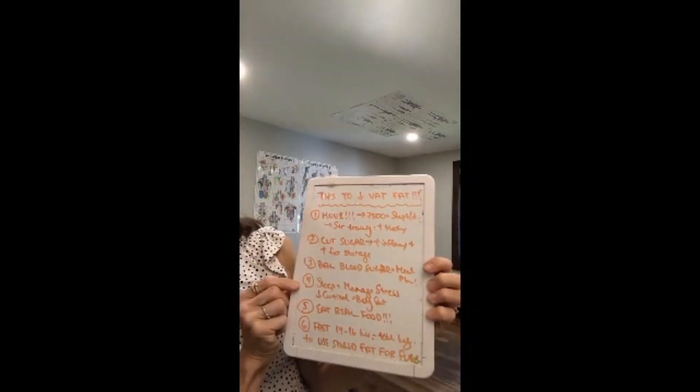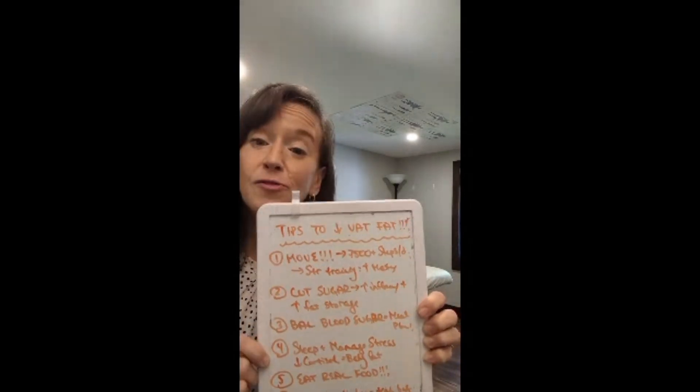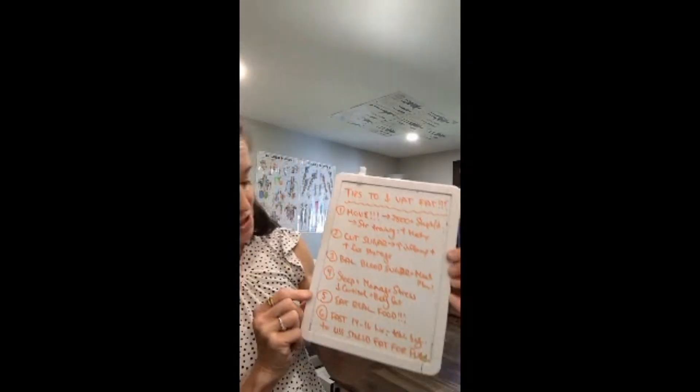Strategy number four: make sure you're getting enough sleep and managing your stress levels. When you don't sleep enough or you're stressed out all the time, your body releases a hormone called cortisol — your primary stress hormone. Cortisol tends to store body fat, especially around the belly. We need to keep cortisol levels lower by managing your stress and making sure you're getting enough sleep. These are lifestyle tweaks that can help decrease your visceral adipose tissue.